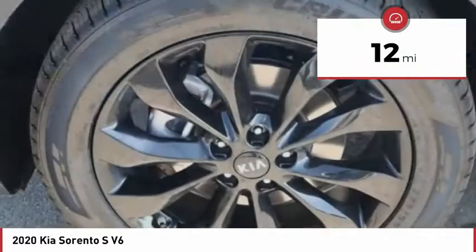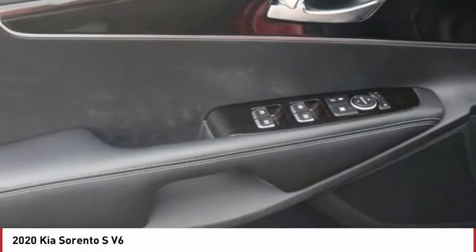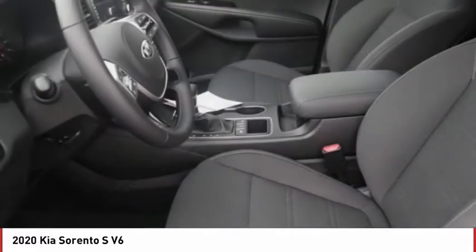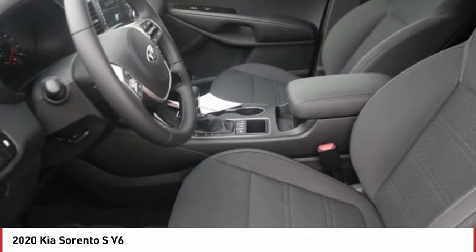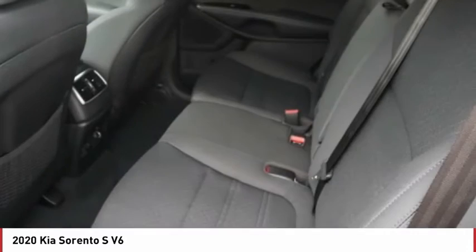This vehicle has less than 100 miles. Here are some of this vehicle's great options: tire pressure monitor, blind spot monitor, all-wheel drive, heated mirrors, aluminum wheels, rear spoiler, brake assist, traction control, stability control, engine immobilizer.